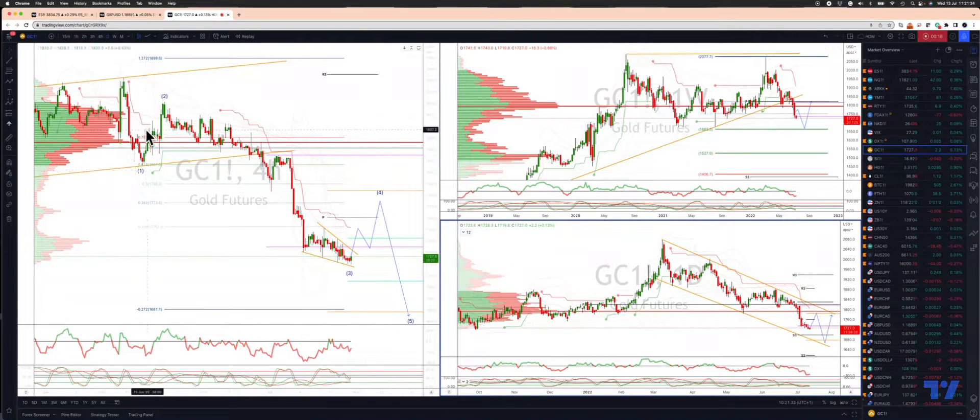In the intraday 4-hour timeframe, we see a nice 5-wave sequence developing here, potential wave 3 low in an ending diagonal, with a nice momentum divergence in place. So I'm looking for a break through the 17.35 area to engage on the long side.